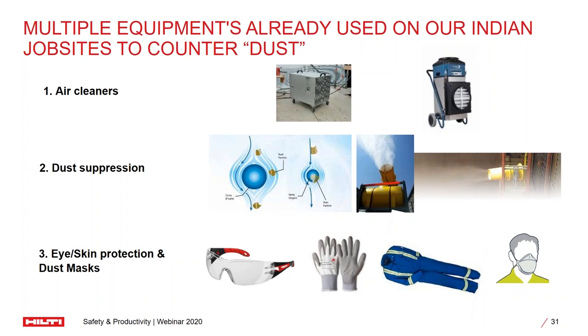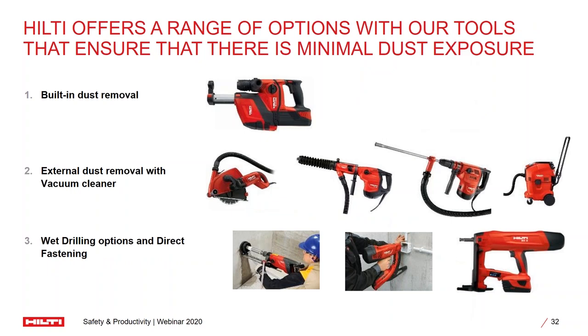For that, Hilti has a wide range of options through which you can completely eliminate dust in the job site. We have a solution wherein the dust removal system is built into the tool so that whenever you do drilling, the dust is automatically collected in the dust collector and doesn't cause any concern to the user. Another way we address this is through external dust removal systems — essentially the attachment of a vacuum cleaner. At the point of generation, we use a vacuum cleaner to absorb the dust so that we can limit the spread of it. We also have wet drilling options, and water management systems to ensure the dust is not allowed to spread in the job site.